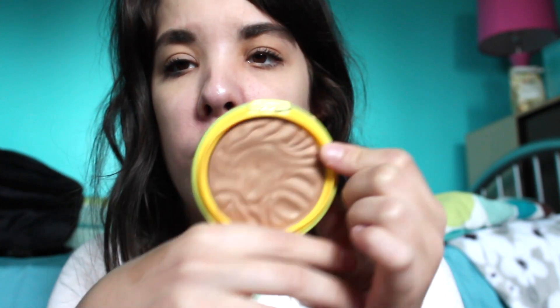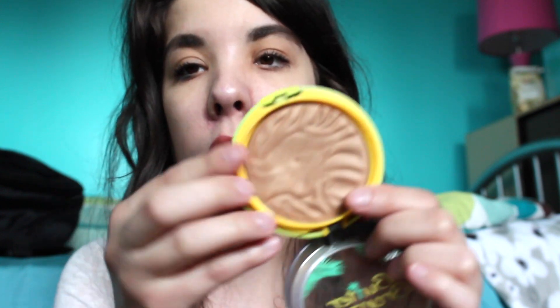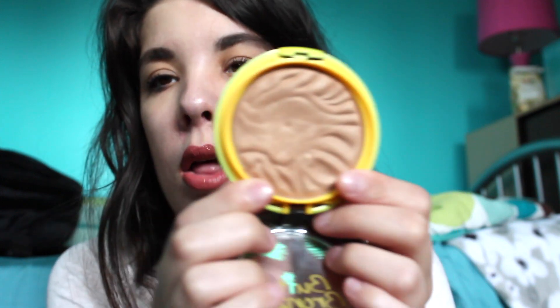One more makeup product — this is the Physicians Formula Butter Bronzer in the shade Bronzer. My goal is just to hit pan on this. As you can see I've mainly focused my brush in one area, so I'm hoping I'll hit pan by the end of the year. This is my favorite drugstore bronzer — it's such a nice bronzer without being too muddy or orange on my skin, and it smells like coconuts. The packaging kind of sucks because mine broke, but I love the overall product.